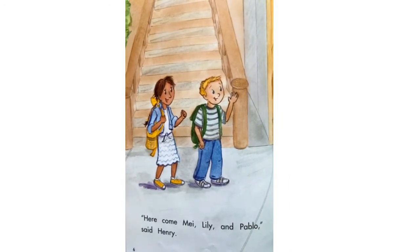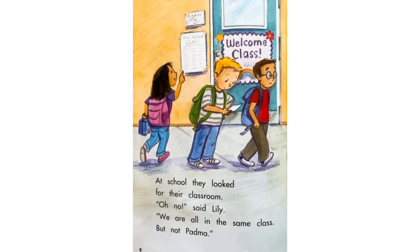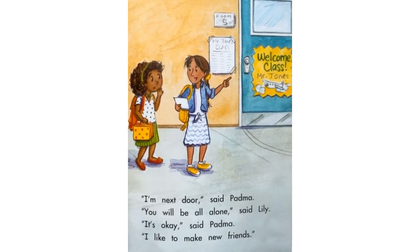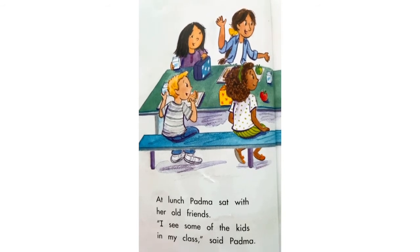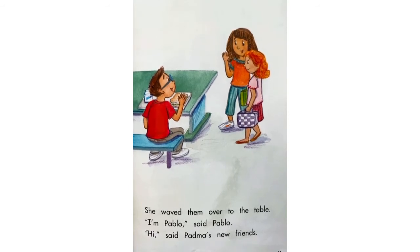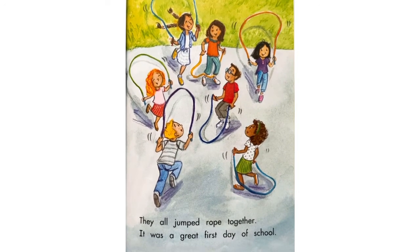Here come May, Lily and Pablo, said Henry. Finally, said Padma, let's go. At school, they looked for their classroom. Oh no, Lily said. We are all in the same class, but not Padma. I'm next door, said Padma. You will be all alone, said Lily. It's okay, said Padma. I like to make new friends. At lunch, Padma sat with her old friends. I see some of the kids in my class, said Padma. She waved them over to the table. I'm Pablo, said Pablo. Hi, said Padma's new friends. At recess, everyone played games. Padma played with her old friends. Padma played with her new friends. They all jumped rope together. It was a great first day of school.